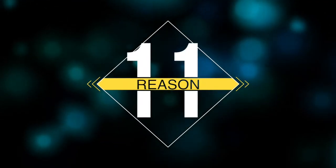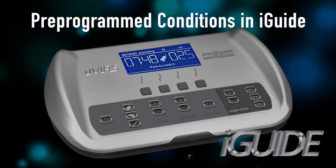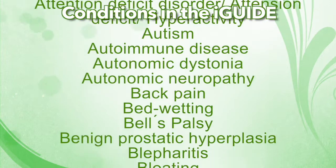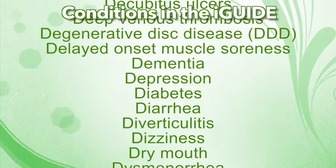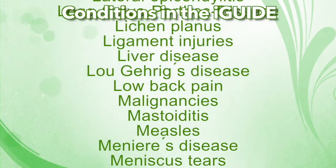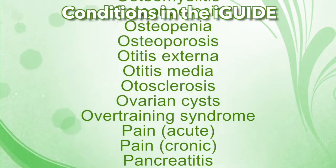Reason number eleven is that the IMRS has a database of 284 conditions pre-programmed in, called the iGuide. This is based on 10 years of research. It further takes the guesswork out of which intensities to use and how long to do each session, because you've got 284 conditions programmed in your unit, which covers almost everything. You use the finger sensor on the full body mat, but you can also use the iGuide for the pillow pad and the probe applicators.